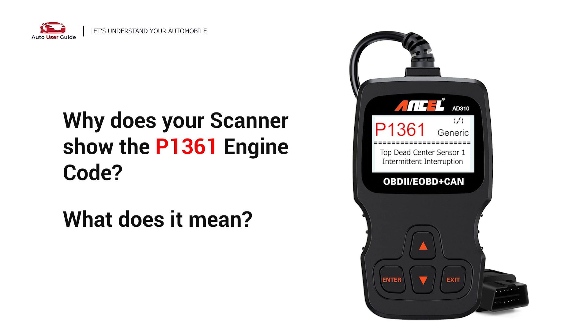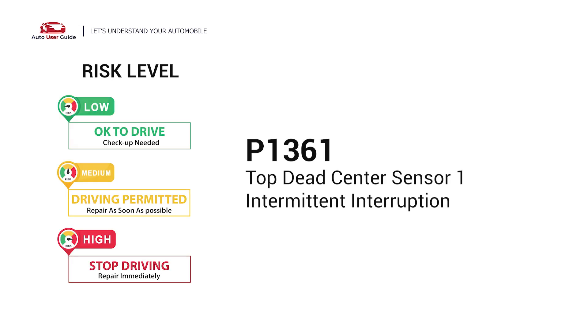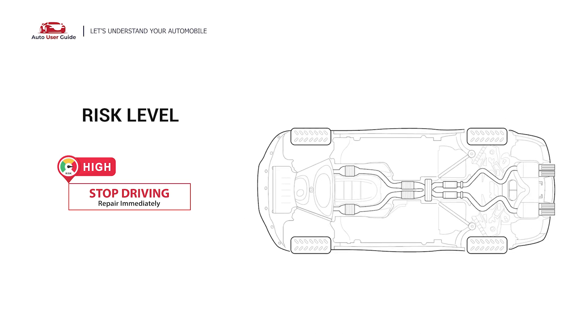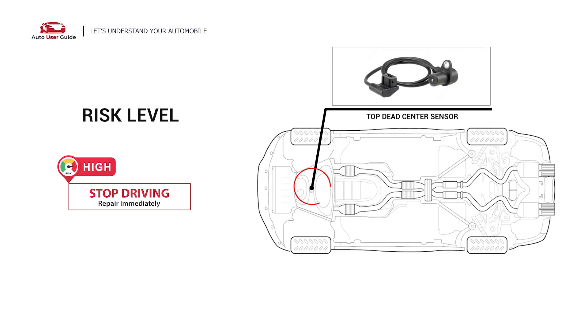Why does your scanner show the P1361 engine code? What does it mean? P1361 is a diagnostic trouble code for top dead center sensor 1, intermittent interruption. It indicates a fault with the top dead center sensor 1, which functions to determine ignition timing at startup and when crank angle is abnormal.